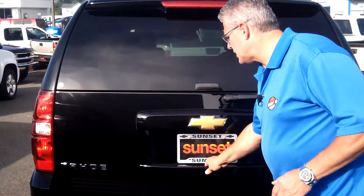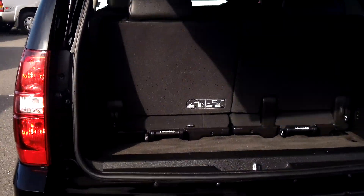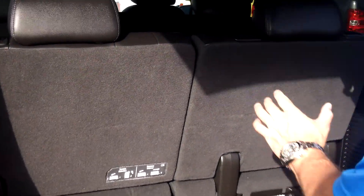This has got a tow package with the 5.3 V8, so you can tow the boat, the camp trailer. Back here in the back, the seats fold down, so if you've got a need for more cargo space, these seats fold up out of the way.